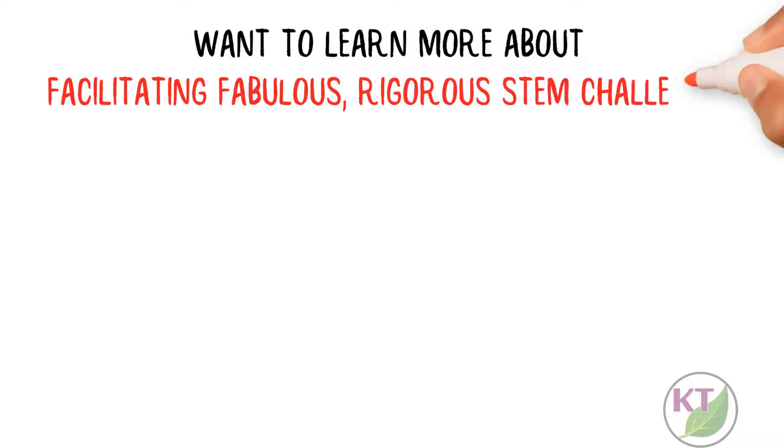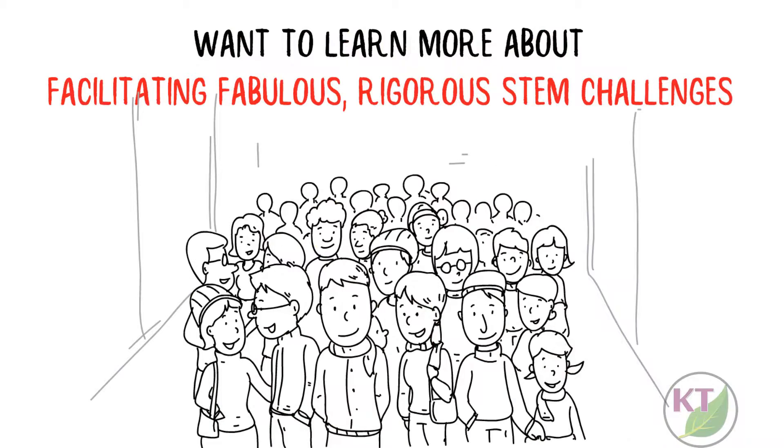Want to learn more about facilitating fabulous, rigorous STEM challenges? I got you covered. Just follow or subscribe.